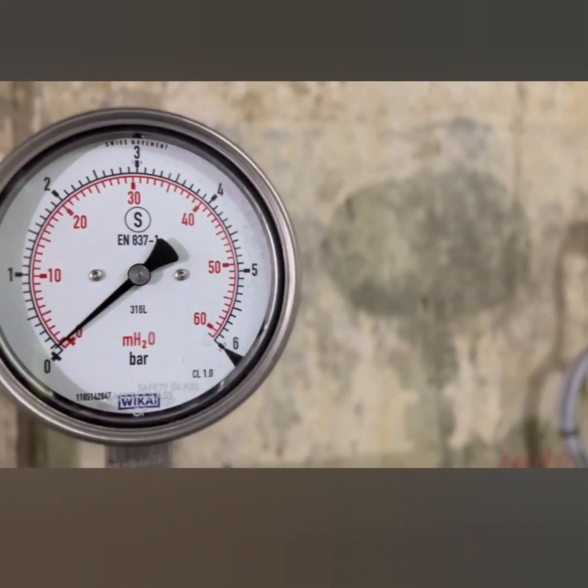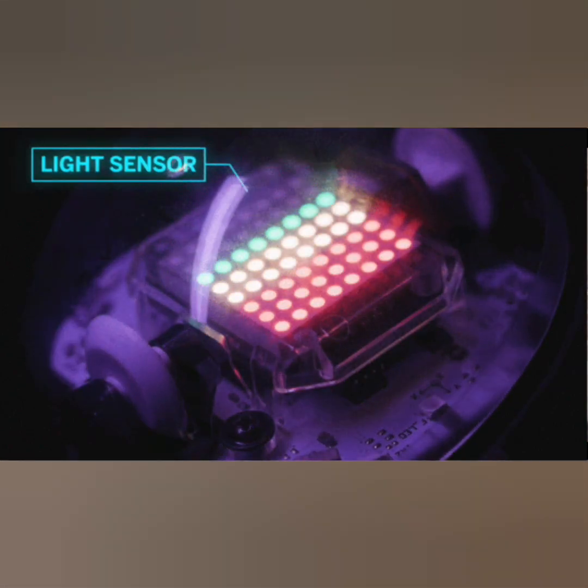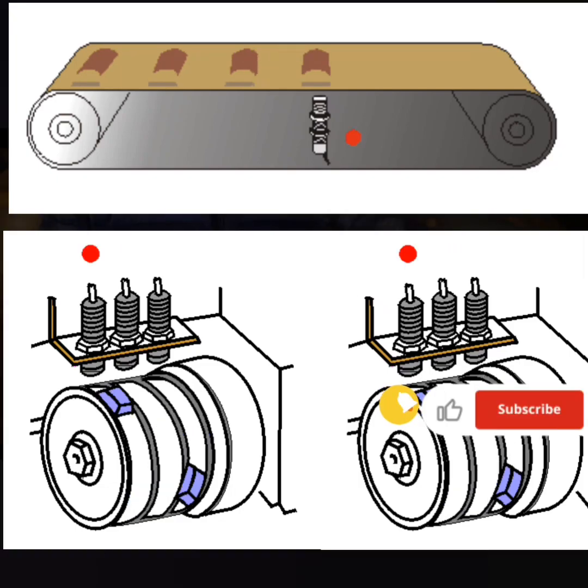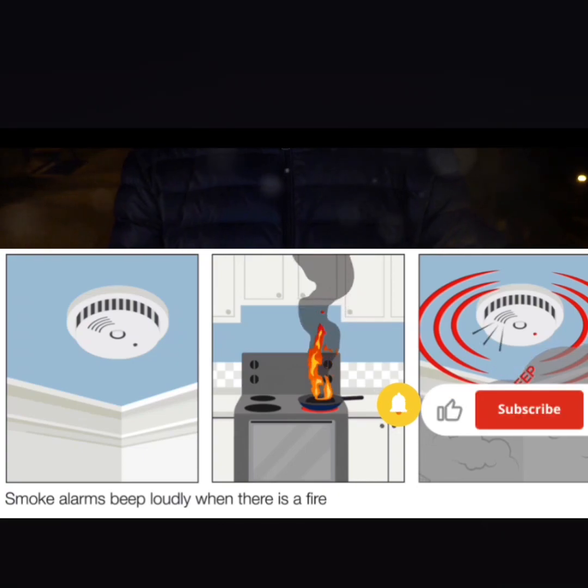Light sensors, or photo detectors, act as the eyes for many devices. They detect light intensity, adjusting the brightness of your phone screen, triggering street lights to turn on as dusk falls, or helping solar panels to optimize their energy production.